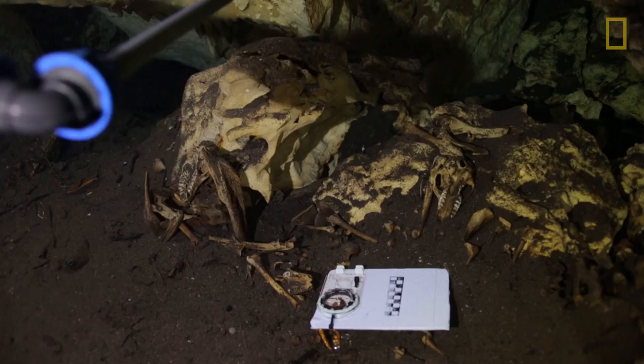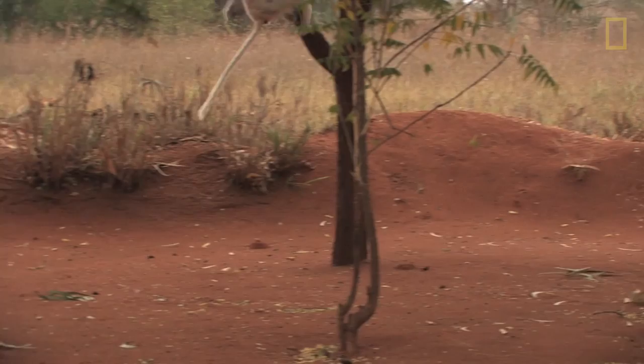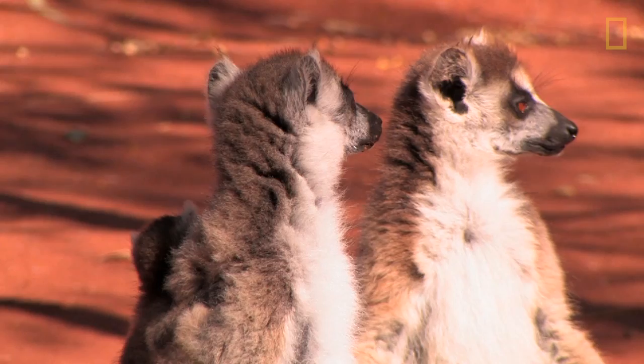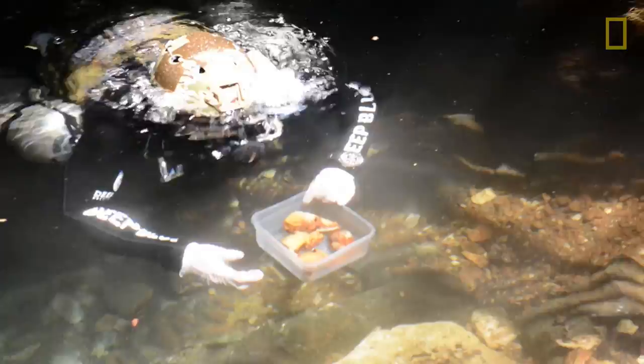It's probably the largest cache of subfossil lemurs that's ever been discovered. Madagascar is the lost world of the lemurs because that's the only place in the world where lemurs survive today. And the animals that are there now give us insight into what the earliest forms of primates were like, and particularly the earliest forms of lemurs.